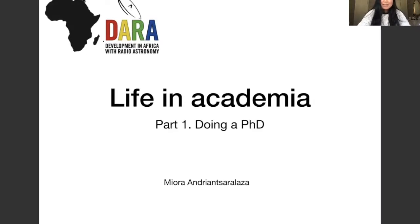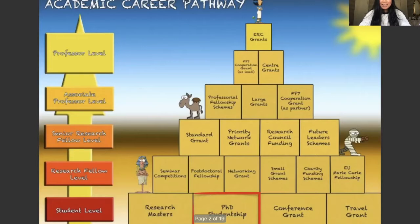Hello everyone. My name is Miura. I'm a PhD student at Uppsala University. I am from Madagascar and a few years ago I did my master's at the University of Manchester, sponsored by DARA. This is the first video of a series on life in academia, and I will talk about the first step, which is doing your PhD — specifically, how to apply for a PhD position in astronomy and give a general overview of what to expect as a PhD student.